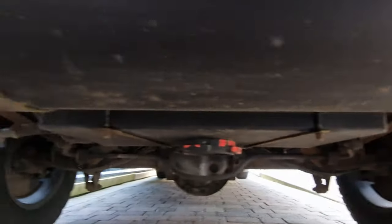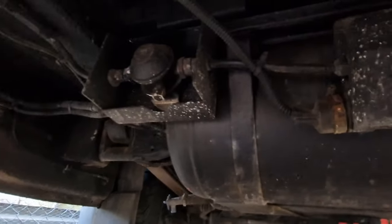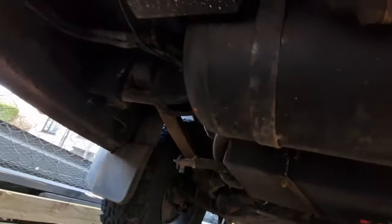While we're under the back of the van, we're going to go along and check that everything's secure. Make sure all the covers are nice and tight, all the straps are good, none of them have broken. Give a good pull and just go along and check everything under here.